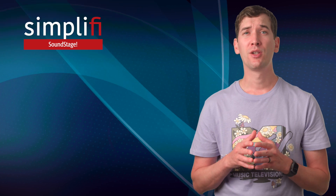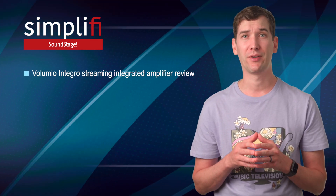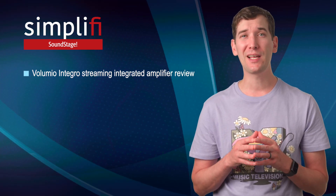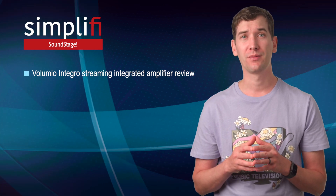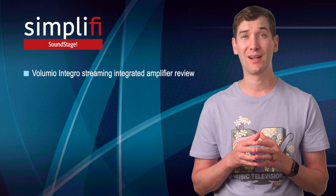On Soundstage Simplify, Tom Whitesell has a review of Volumio's Integro streaming integrated amplifier. Based in Florence, Italy, Volumio is best known for their open source music management software that DIYers use in home-built streamers and servers. But as this little gem of an amplifier shows, Volumio also has some great hardware.